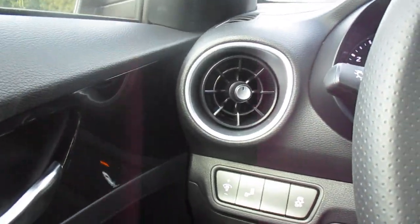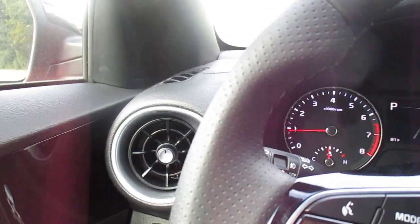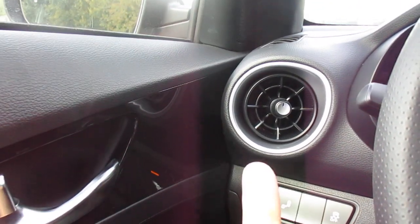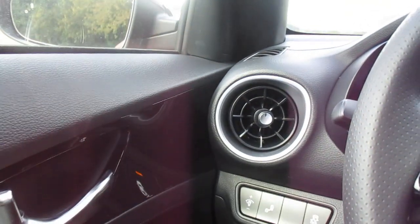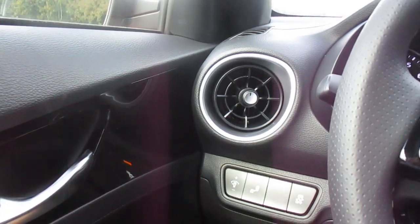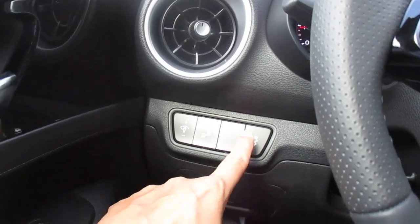You have front fog lights as well. Here we have the new vents setup for the Forte, and we have our center vents which are more traditional. Dome light, blind spot detection on and off, and traction control.